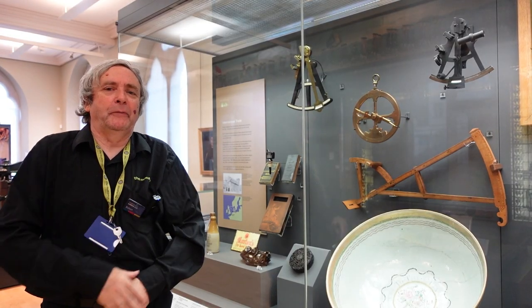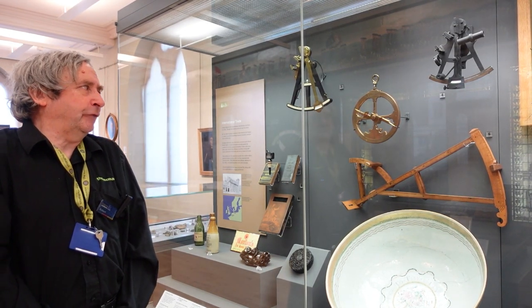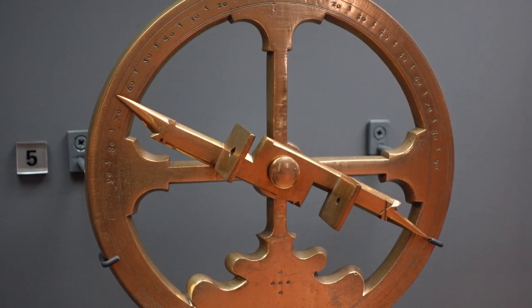This is my favourite object because I'm an amateur astronomer. We had things like the astrolabe before we had the telescope, so this predates the telescope. It's an astronomical instrument and it's used for navigation.